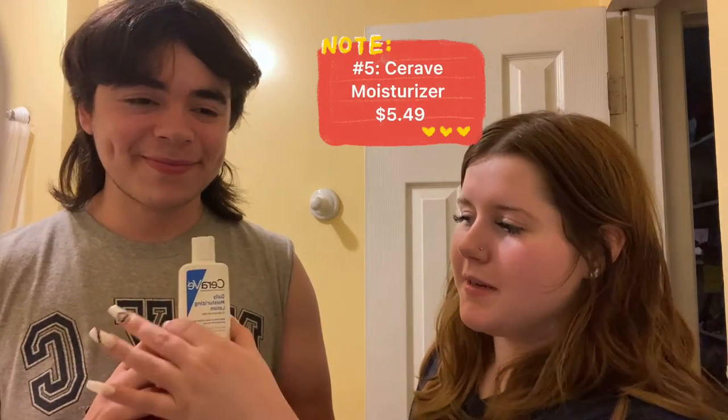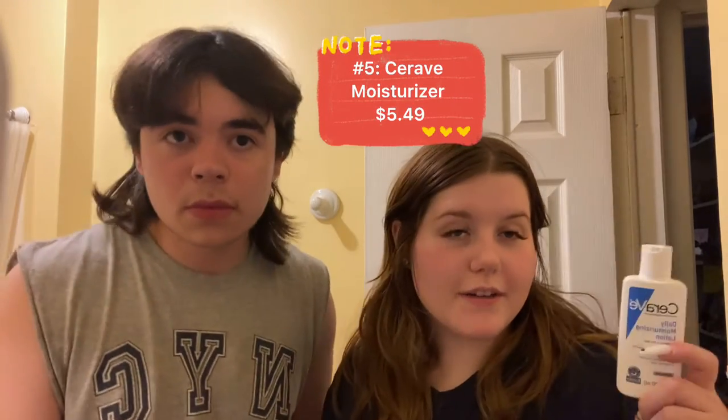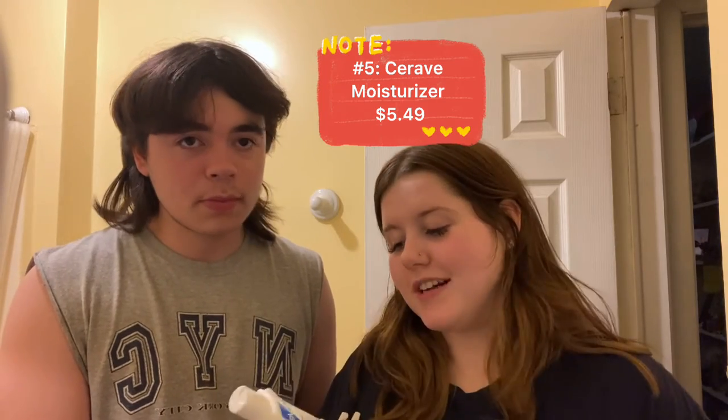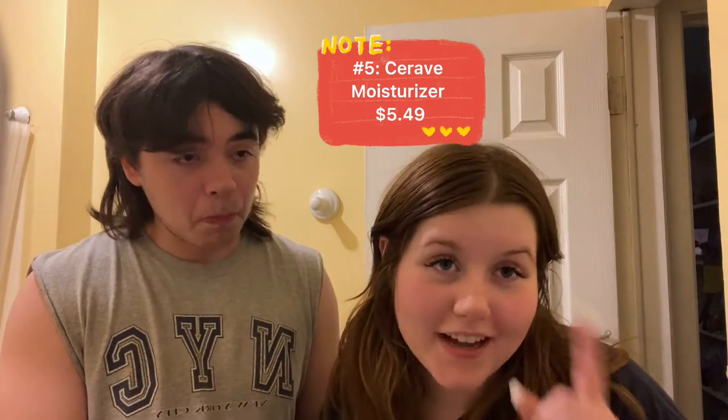Number five is CeraVe Daily Moisturizing Lotion. This is the mini size and it goes for $5.49. It's a great lightweight moisturizer for the summer because you need the SPF after.